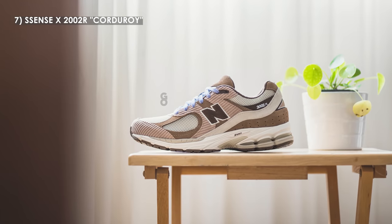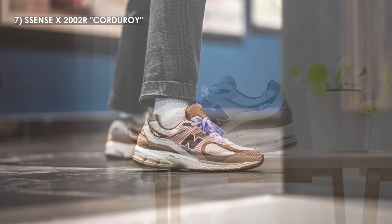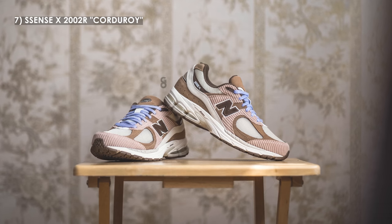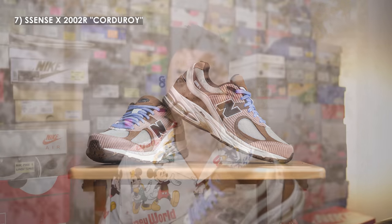Next up at number 7, we have the Essence collab on the 2002R in the corduroy colorway. Essence is a Montreal-based retailer, and this limited edition 2002R released with zero hype and zero heads up, at least to me. Their take on the 2002R silhouette is so well done — by incorporating corduroy panels they give a unique spin on the silhouette, which is tough in a market full of so many 2002R colorways. This might be an unpopular opinion, but the light purple colored laces really set it off and take it to the next level.